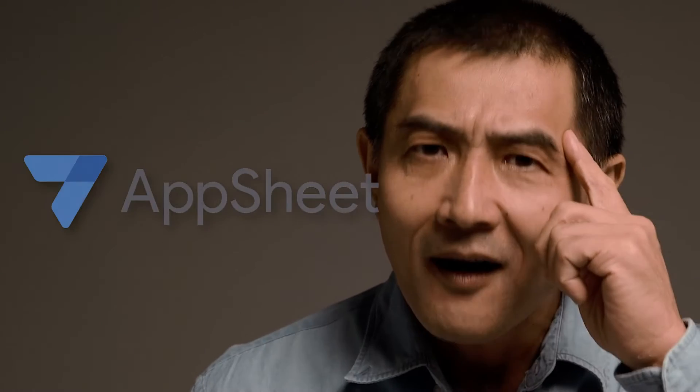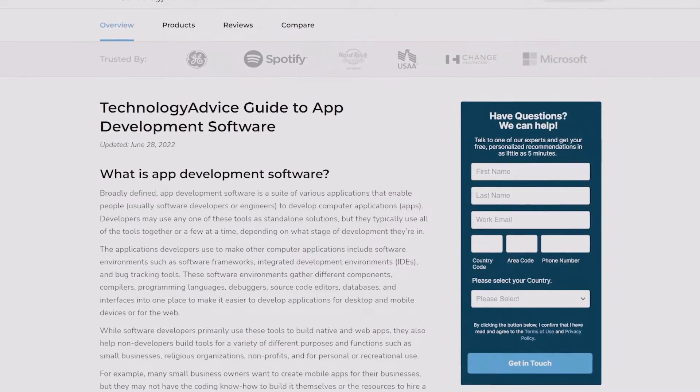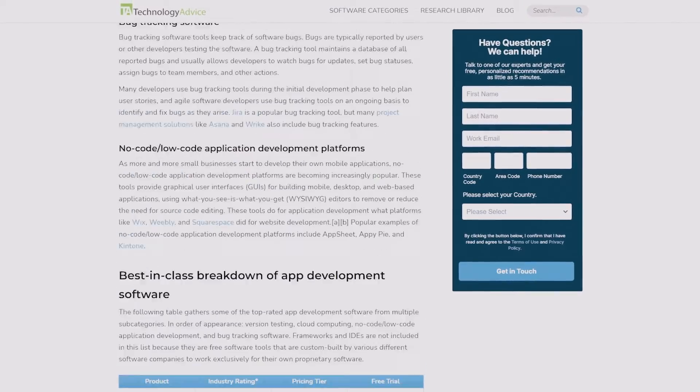So if you're in the market for an app development solution, you should take a look at Google's AppSheet. And if you find that AppSheet isn't for you, no worries. Head on over to our website at technologyadvice.com, where you can view a ton of reviews and overviews of software packages that you and your business can use.